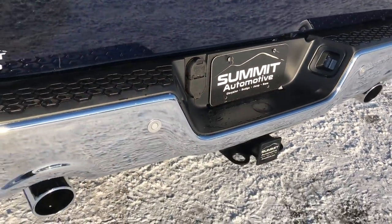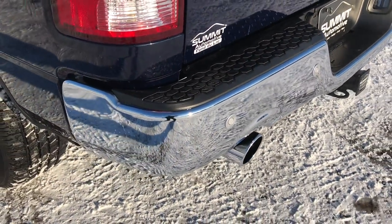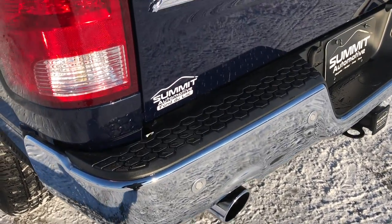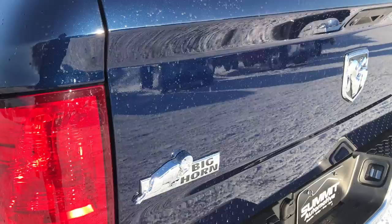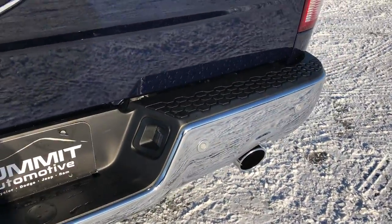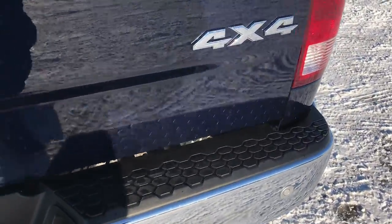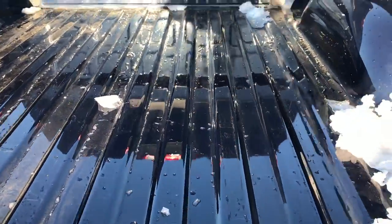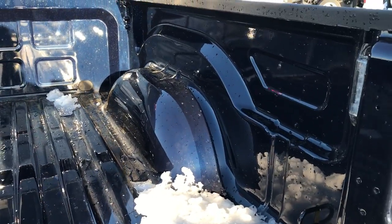Rear bumper is absolutely perfect — no dents or dings on that. It does have a full towing package which includes the receiver hitch, 4-pin and 7-pin wiring, and backup sensors. The tailgate is in excellent shape. This is a Bighorn package. You can see it does have the dual exhaust with bright chrome exhaust tips. This is a locking tailgate. It is about 5 degrees here today.